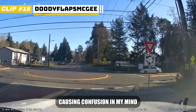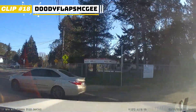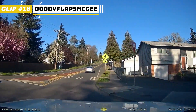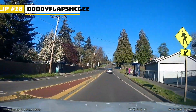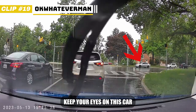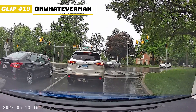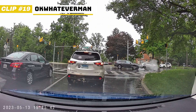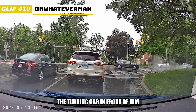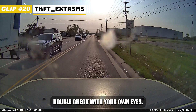Something that is also causing confusion in my mind is how people still don't understand how to use roundabouts. Keep your eyes on this car and that one right in the corner. Seems like he just followed the turning car in front of him without even looking at the oncoming traffic. So always double check with your own eyes.